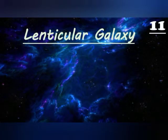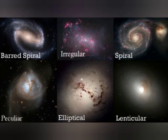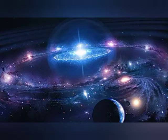Lenticular galaxies: galaxies intermediate between elliptical and spiral galaxies are called lenticular galaxies. They have a central bulge but no spiral arms. So these are the different kinds of galaxy and all about galaxies. Thank you very much for today, and the next topic for the video will be our own galaxy, the Milky Way.